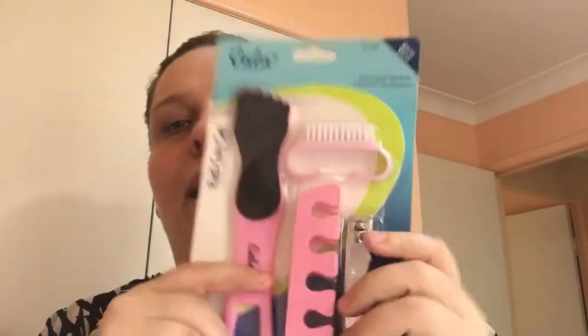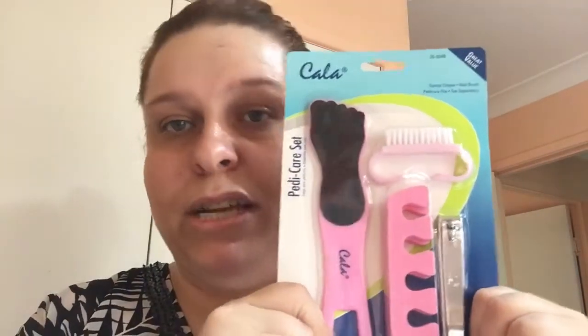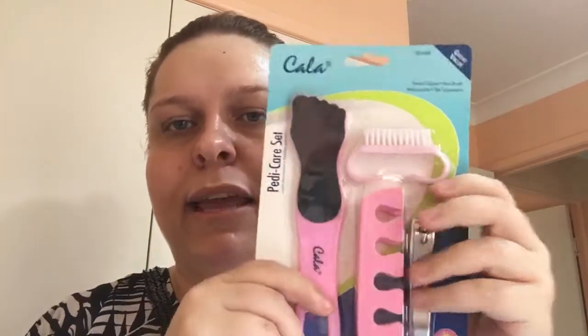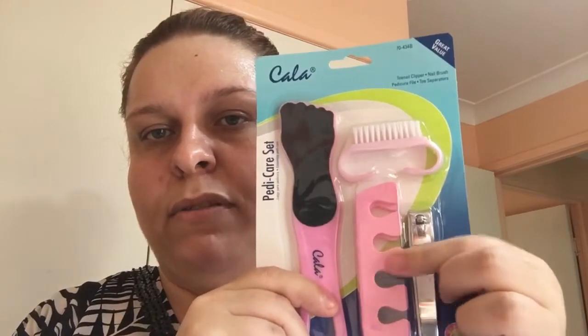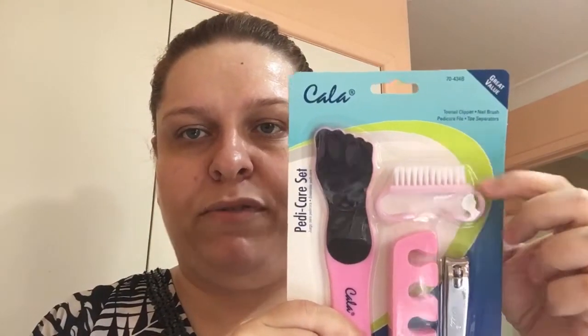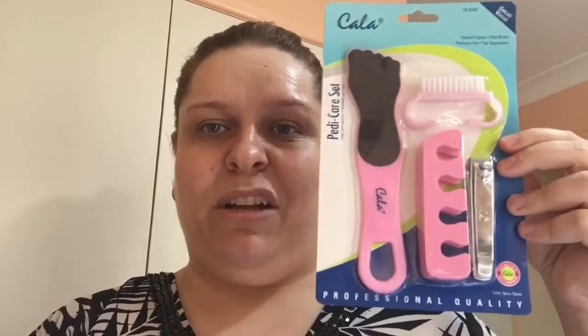For my mum, this is the Carla pedicare set. I bought it for her because she gets dry feet. It's got a little emery board for dry callus, a toenail clipper, stuff if you want to paint your nails, and a little scrub brush for the shower. And that was only a dollar for the whole set — really good prices.